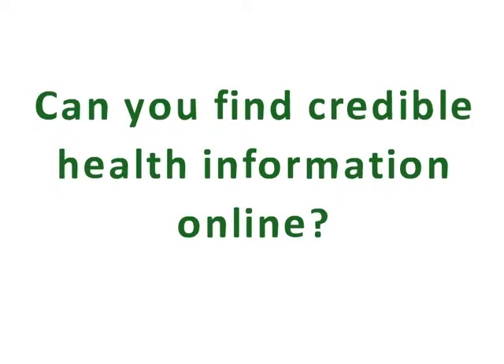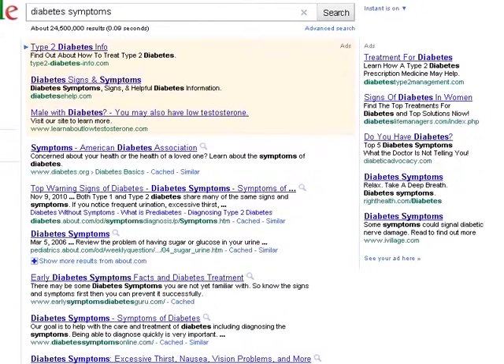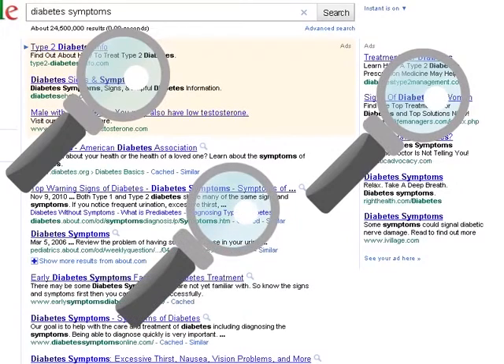Can you find credible health information online? When you search for information on the web, it's important to evaluate your search results before you select a website.